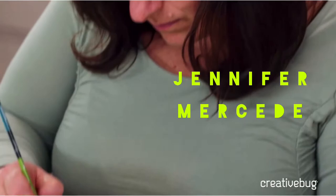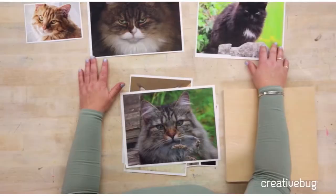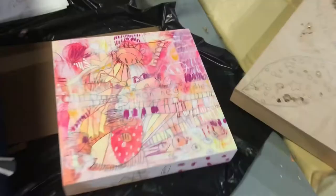I'm Jennifer Mercedes. I love to draw animals and I learn weird facts about them as I do. I also love to paint bright colored abstracts and florals.